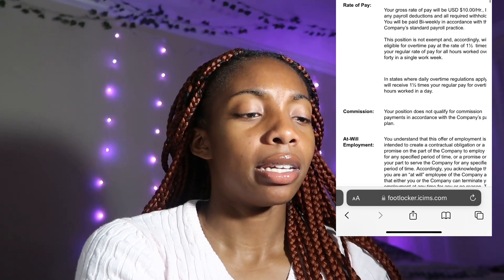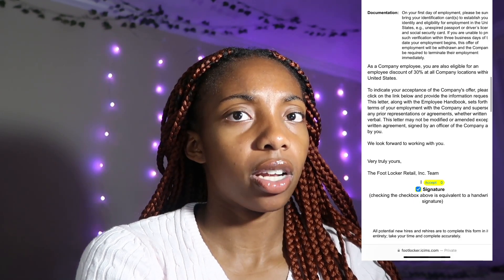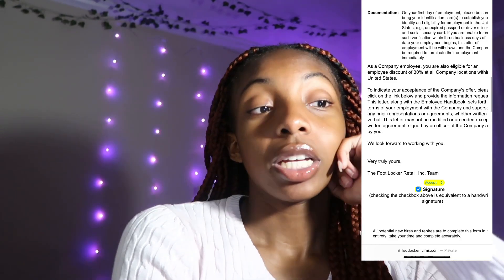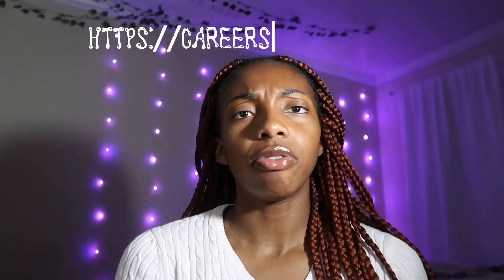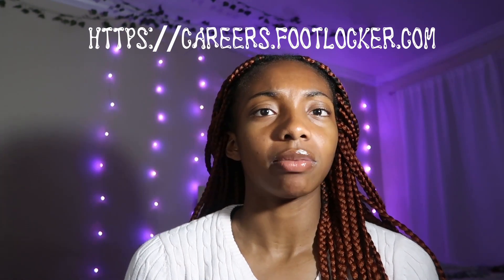The pay is ten dollars an hour and there's a 30% off employee discount. First things first, you've got to apply to the job. Go to careers.footlocker.com — I'll put the link up here — and go to whichever Foot Locker or Champs location you're trying to apply to.